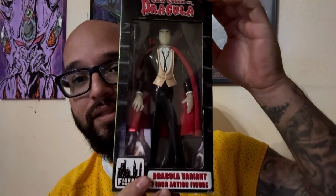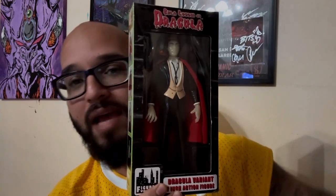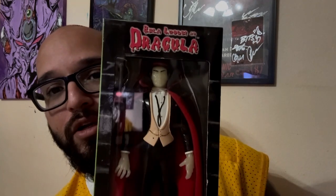They also had the variant up for auction and I picked that up as well. So not only did I get the regular Bela Lugosi Dracula, I also got the variant. The difference is this one glows in the dark. I just had to have them both, couldn't pass it up. Got the regular and the variant Bela Lugosi Dracula from Figures Toy Company, which I believe is no longer in business — which is unfortunate because they made some cool stuff.